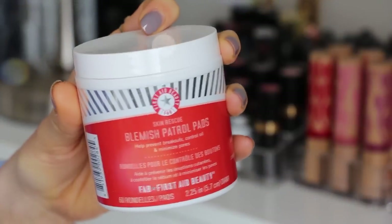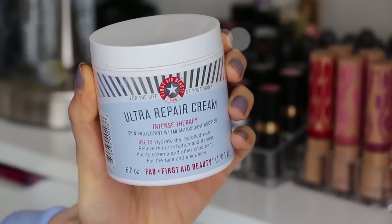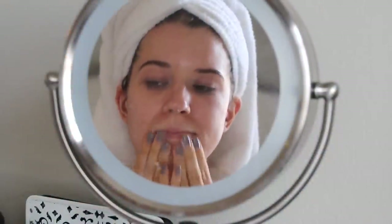Now I'm not going to go full into my skincare, but let me know if you want me to do a skincare routine. I'm just going to take my Blemish Control Pads by First Aid Beauty and rub that all over my face. And then I'm just going to moisturize with First Aid Beauty's Ultra Repair Cream, which is so moisturizing.